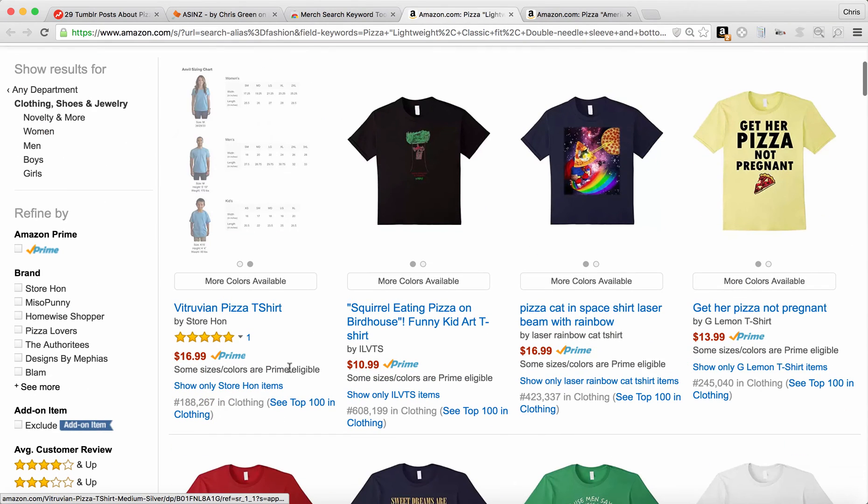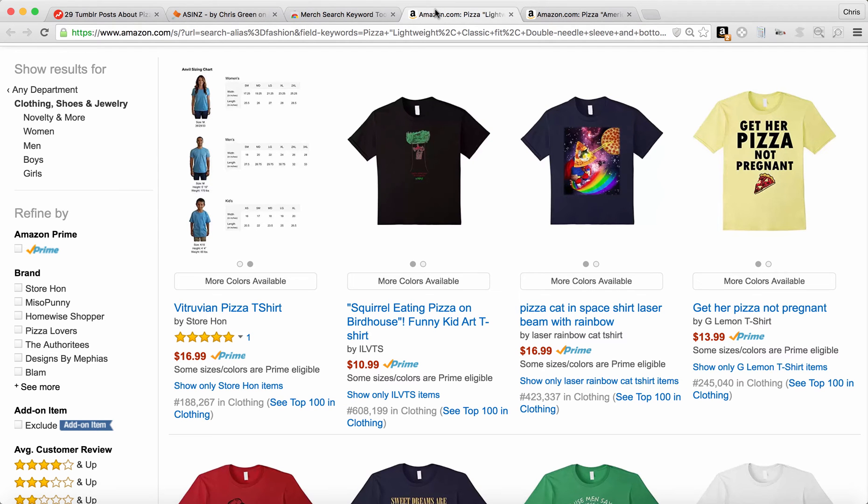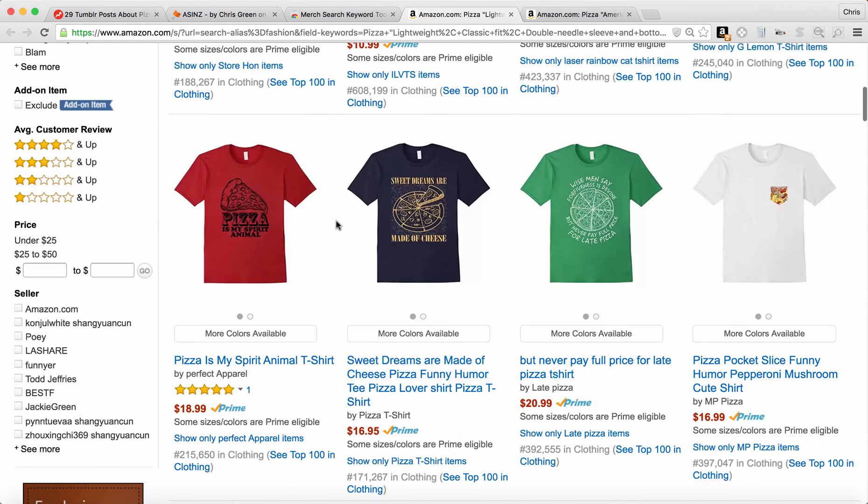Now, if you scroll down, you can see that it has a sales rank showing right here on the search results page. That is the ASINZ extension — A-S-I-N-Z. You can get that for free at ASINZ.com. It really helps make the search results easy to browse and see what's popular.